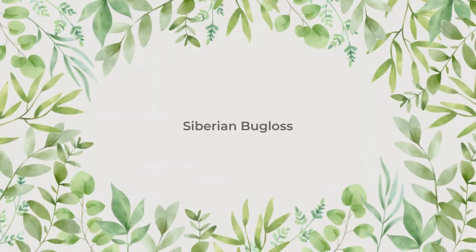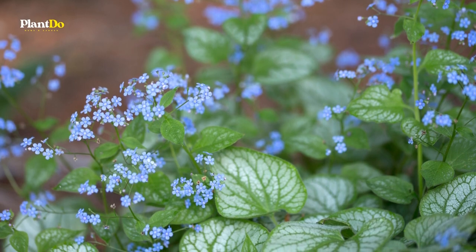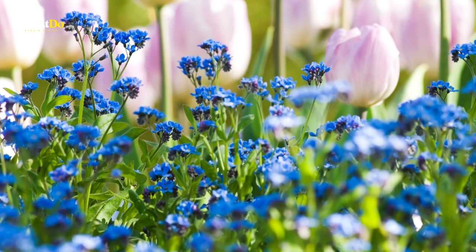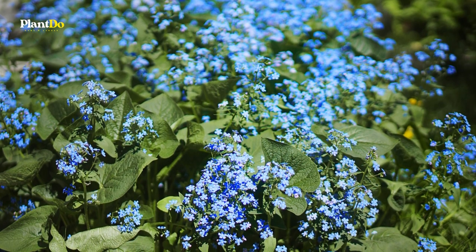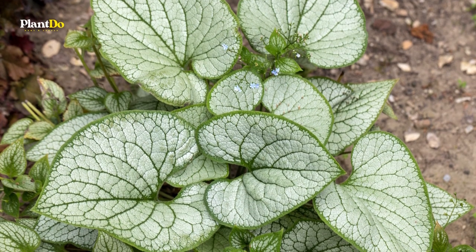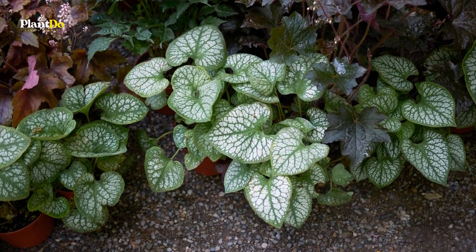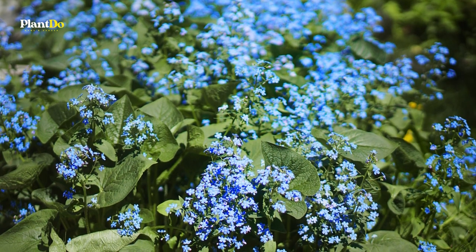Number 3: Siberian Bugloss. This clumping, long-lasting perennial spreads from rhizomatous roots and has dark green heart-shaped leaves. Small blue flowers with white centers rise on stems in spring, and the bloom period lasts for about 4 weeks. Although Siberian Bugloss is a slow grower, the species will eventually spread out and make a nice ground cover. The flashier variegated varieties are a bit slower to fill out yet provide interest and color all season.